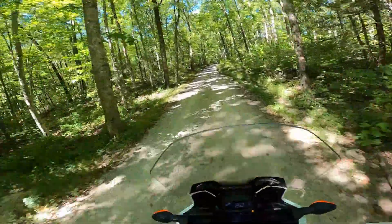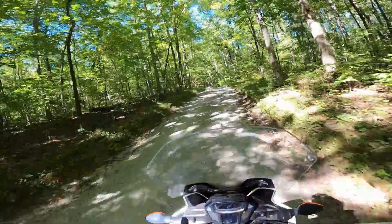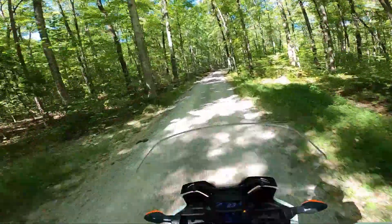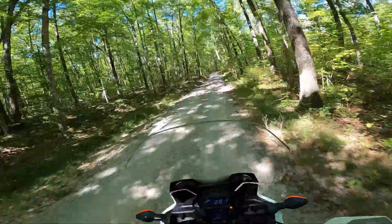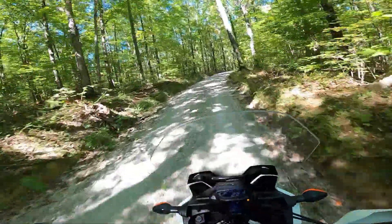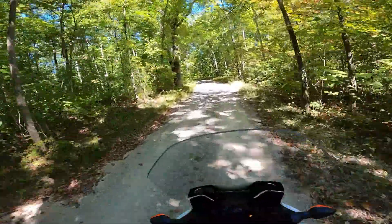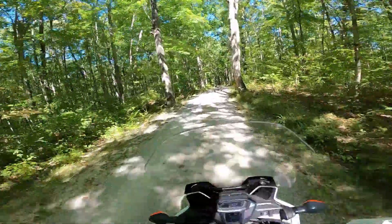These are nice flowy roads — not very difficult at all. We both thought we were going to get back into these hollers and it was going to be super gnarly up and downhill, but these have been really tame, very flowy, just enjoy-the-scenery kind of roads. It's been fun. I think eventually I'll have done the entire Kentucky Adventure Trail — it just won't all be in one trip. Just keep finding bits and pieces of it.